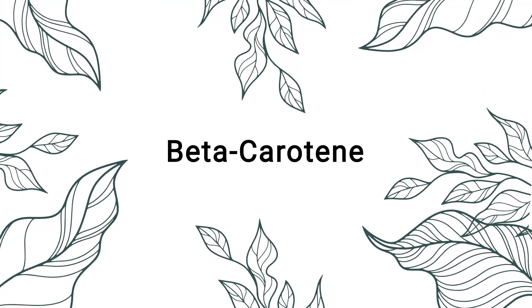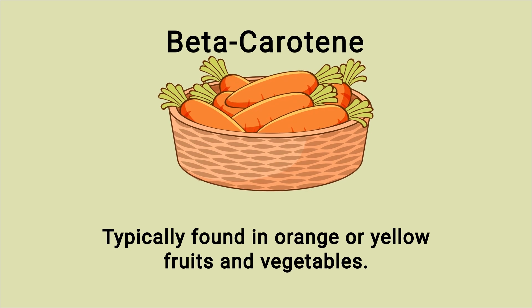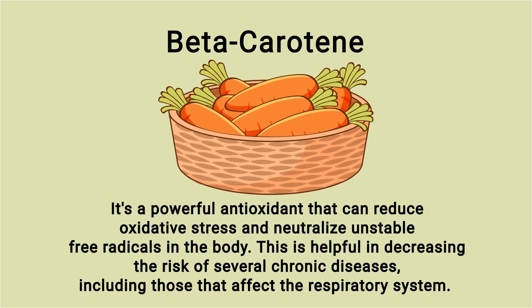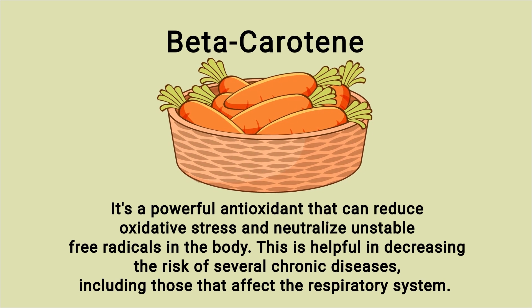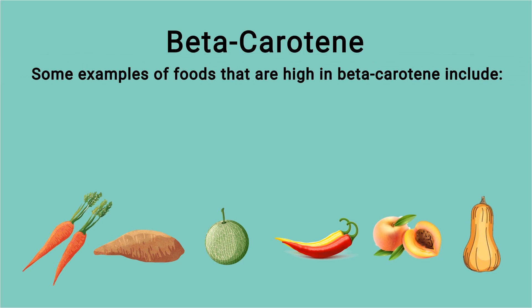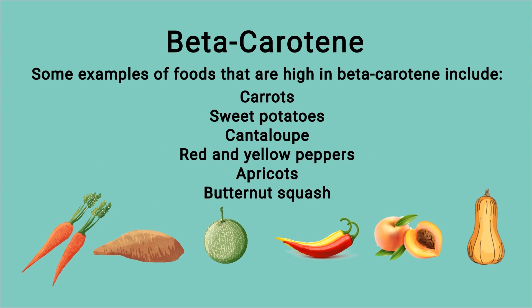The first one I want to mention is beta carotene. Beta carotene is a nutrient typically found in orange or yellow fruits and vegetables. It's a powerful antioxidant that can reduce oxidative damage and neutralize unstable free radicals in the body. This is helpful in decreasing the risk of several chronic diseases, including those that affect the respiratory system. Some examples of foods high in beta carotene include carrots, sweet potatoes, cantaloupe, and red and yellow peppers.